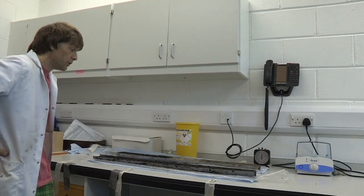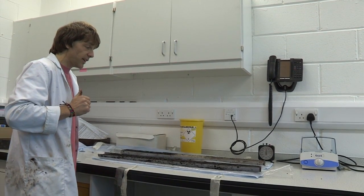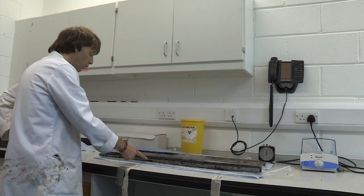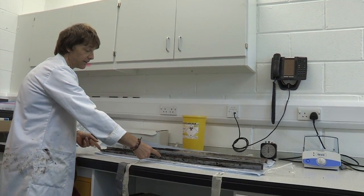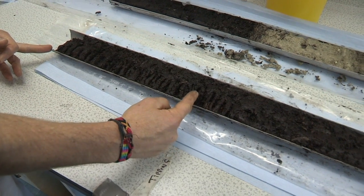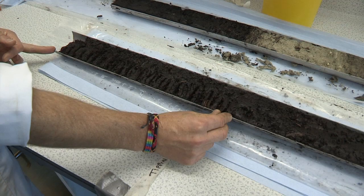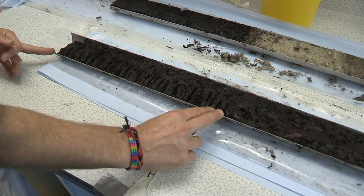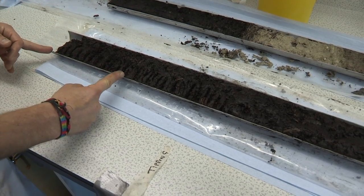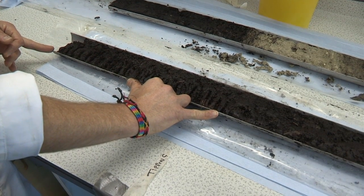Unlike the previous core, which has a nice variation in colour, this one — especially once it's oxidised slightly — has almost no variation. It's dark brown to black all the way up. At this end you can see the areas where I've subsampled, with little grooves where I've taken peat out using a scalpel. The thickness is around 2 millimetres for each subsample, and from 150 centimetres to 125 centimetres the subsamples have been taken every centimetre.